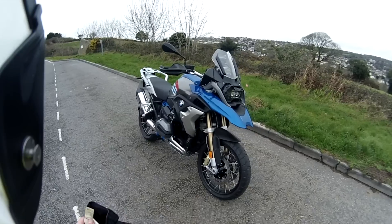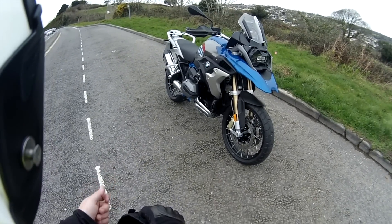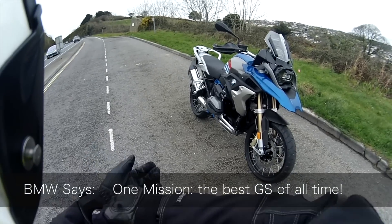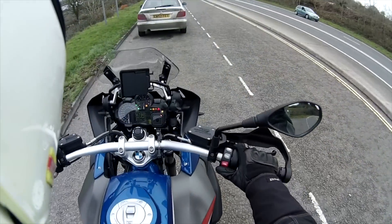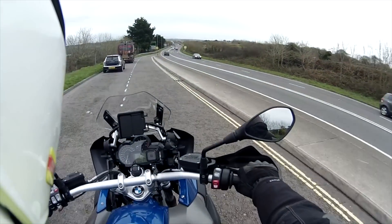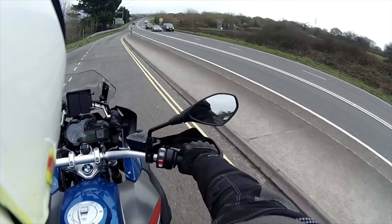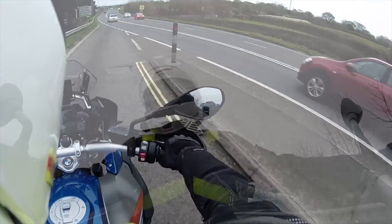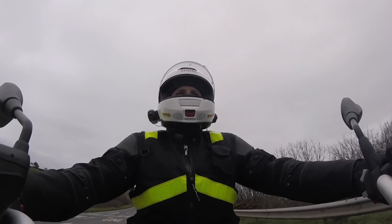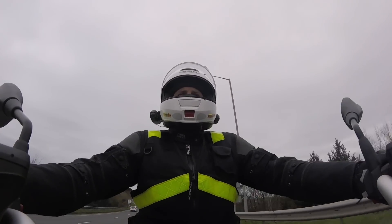I really love the fact that they've changed the styling slightly. Now this is the Rally version and it's billed by BMW as being the best GS ever. I've just filled up because it had literally one mile on it when I picked it up. It's got five miles on it now and it took just over 18 litres of fuel.